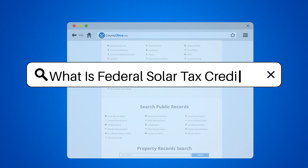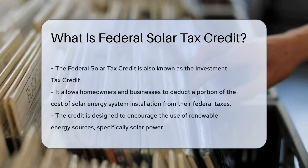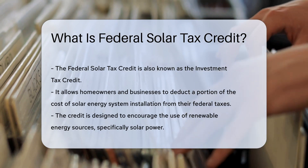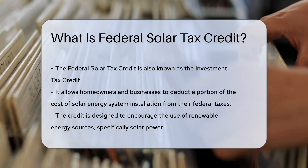What is the Federal Solar Tax Credit? The Federal Solar Tax Credit, also known as the Investment Tax Credit, allows homeowners and businesses to deduct a portion of the cost of installing a solar energy system from their federal taxes.